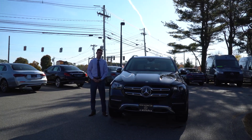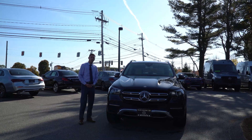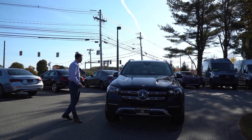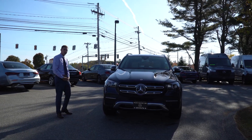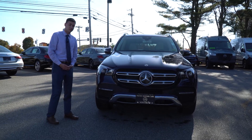Hi Thomas, Spencer from Prime Motor Cars Mercedes-Benz in Scarborough, Maine. To my left is the vehicle you inquired about. This is a 2020 Mercedes-Benz GLE 350. 2020 being the first year of the redesign for the GLE, a lot has changed.